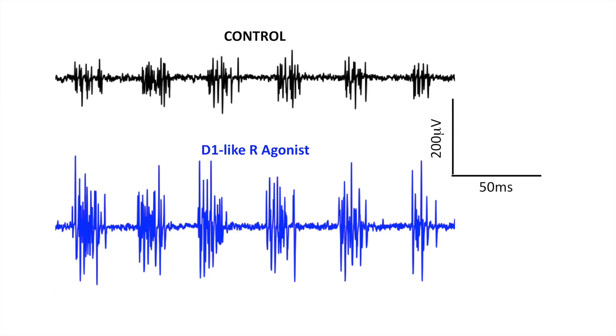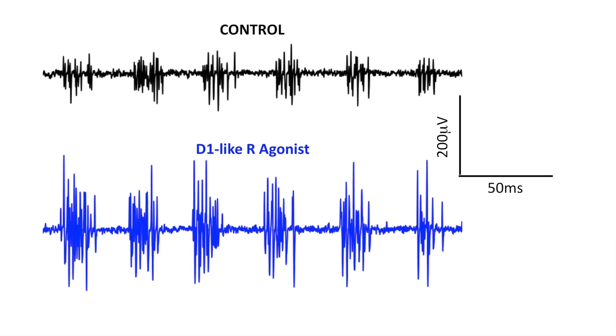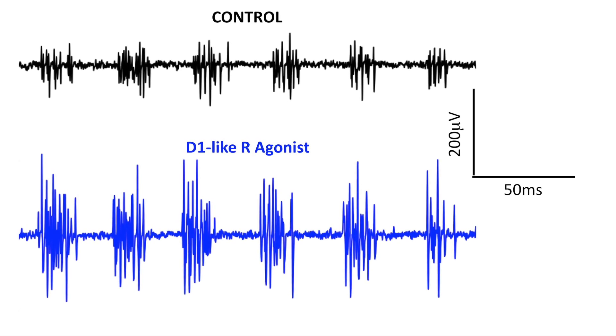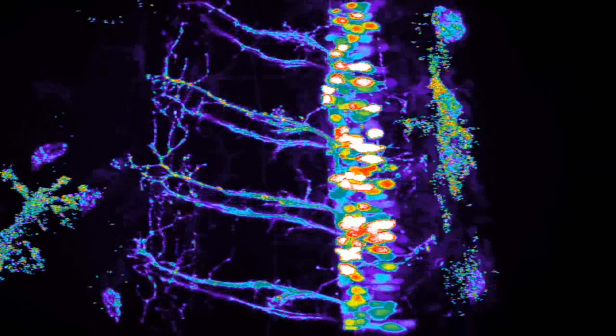Importantly, the frequency of bursts, indicative of tailbeat frequency, also did not change. This implies that in this case speed is altered by actions downstream of the CPG, or central pattern generators, responsible for setting the pace of locomotion. Population activity of motor neurons can be altered by direct actions of dopamine.